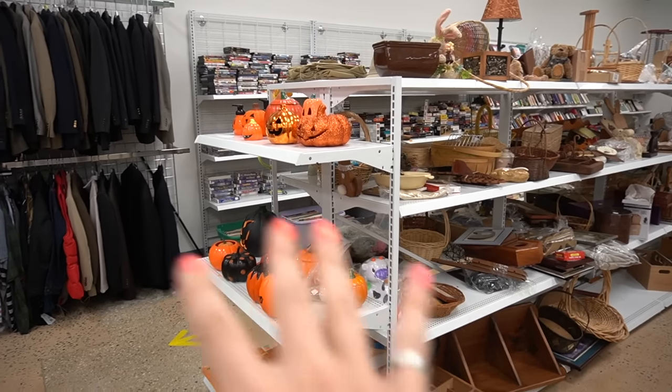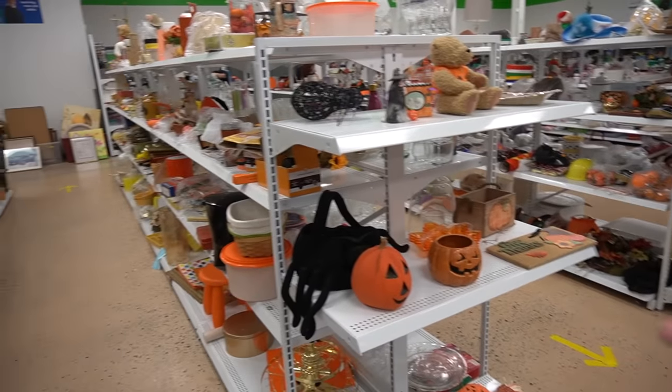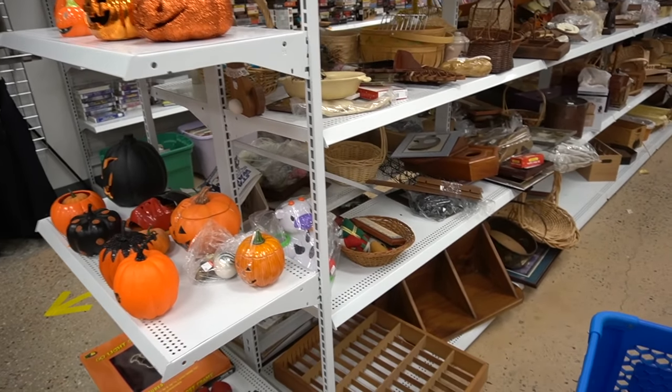We are at the Goodwill today — the York Goodwill — and I'm very excited to get inside and see what we can find that we can flip for a profit, because we've had very good luck here the past few times. When I'm at this Goodwill I always start at this end. I don't know why — most Goodwills I usually start at the other end — but we're going to start at the woods section and see what we can find.